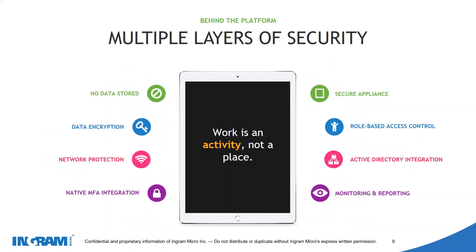The main focus of NetConnect, when you delve into it deeper, is all about security. We are a security product first that then allows mobility and ease of use. Key security points include: no data is ever stored on the end user device, data is encrypted, there's network protection, native multi-factor authentication, a secure appliance, role-based access control, Active Directory integration, and monitoring and reporting. All of this can be managed from your administration portal.